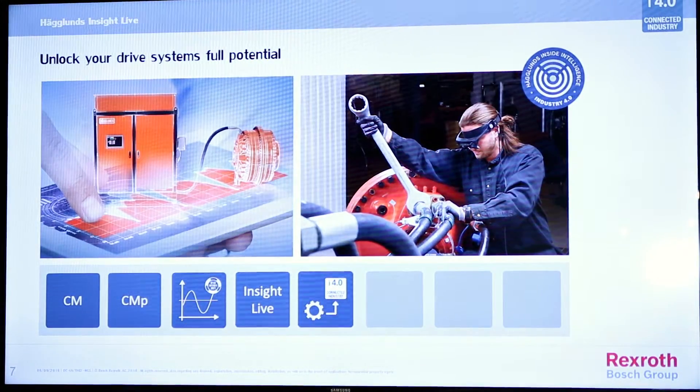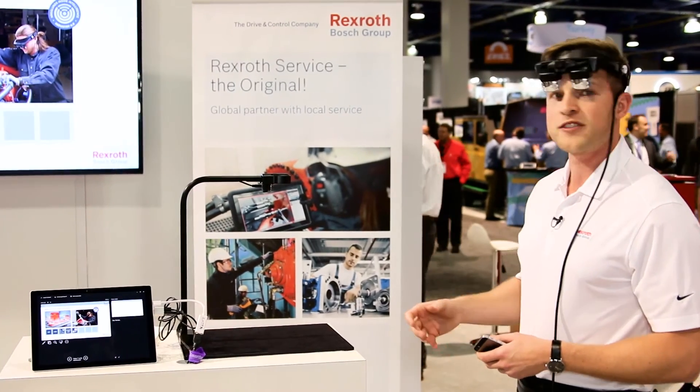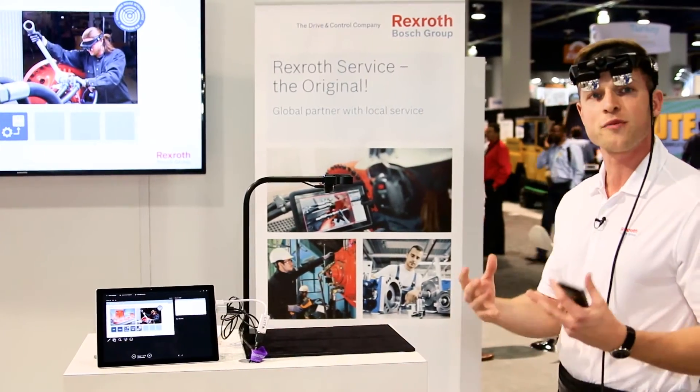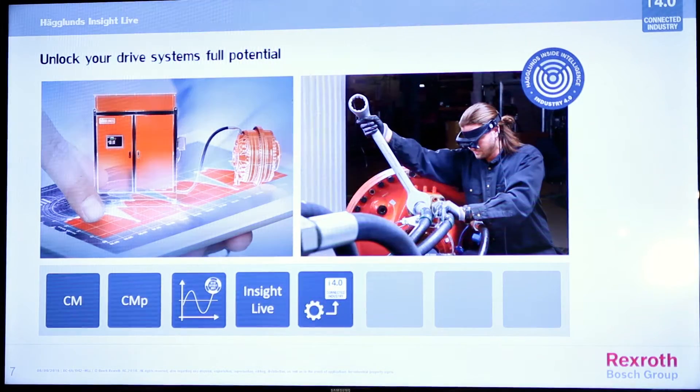Inside Life is part of our new suite called Rexroth's Inside Intelligence, where we have a full suite of services and tools to unlock the full potential of our drive systems. We have three different kinds of services. The first is CM — a more basic condition monitoring solution — giving you charts, alarms, and warnings which can be sent directly to a smartphone or web page.